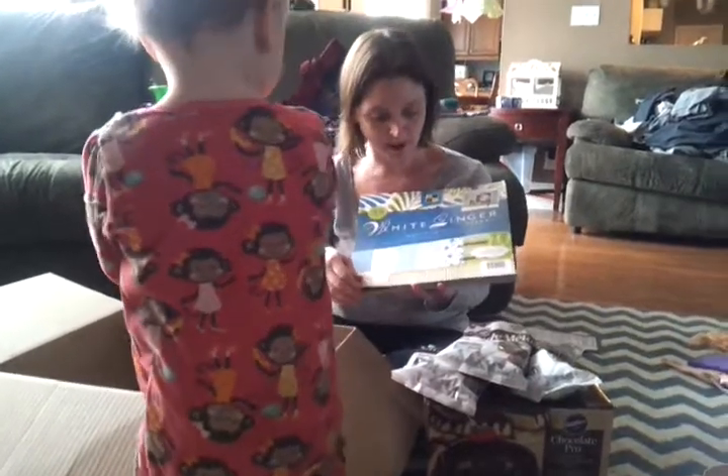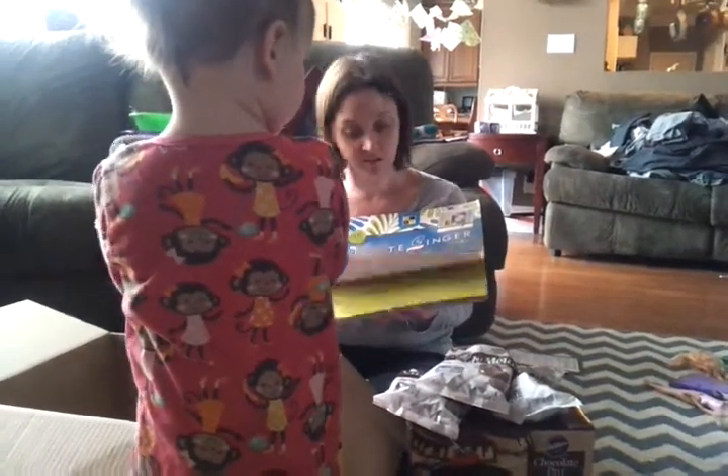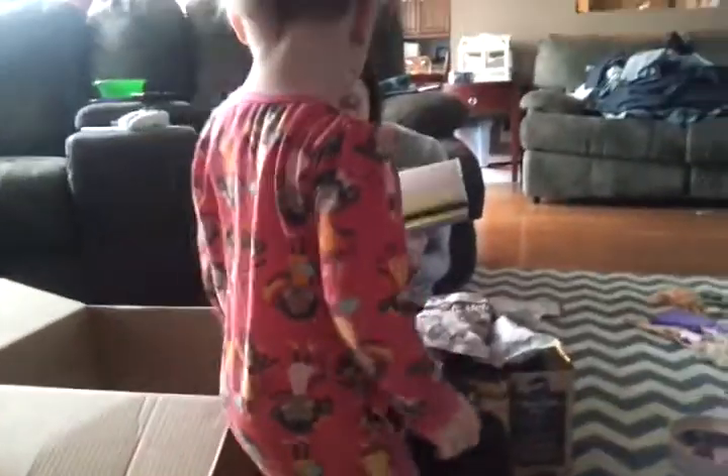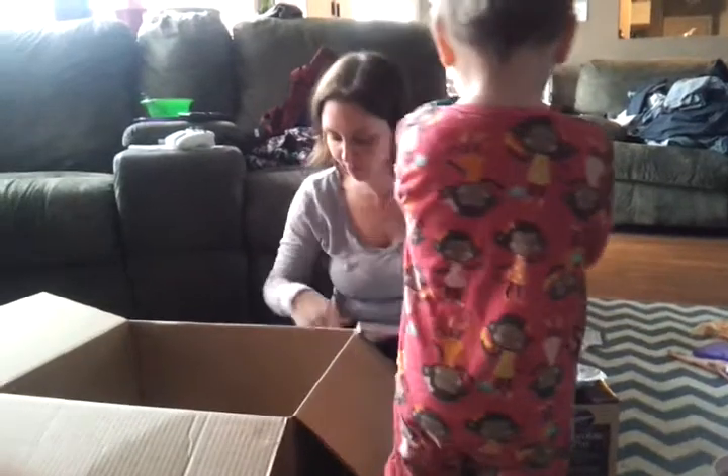Look, Stella, we got a pack of paper. And Mommy's favorite colors, blues and greens. Her very favorite color. I like these. All right, so we got a paper pack.